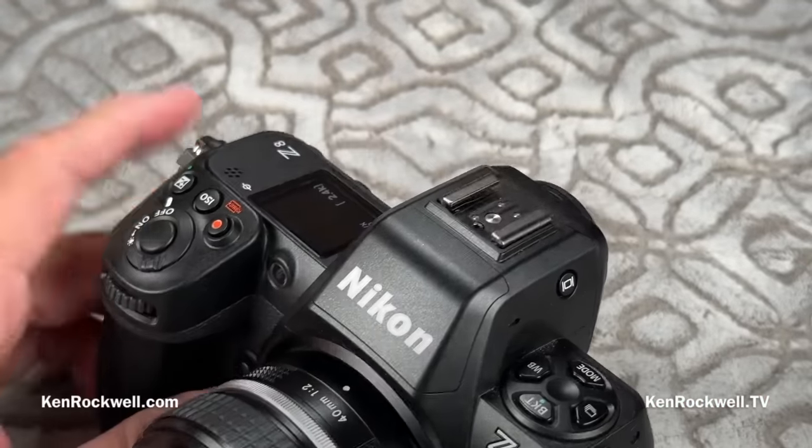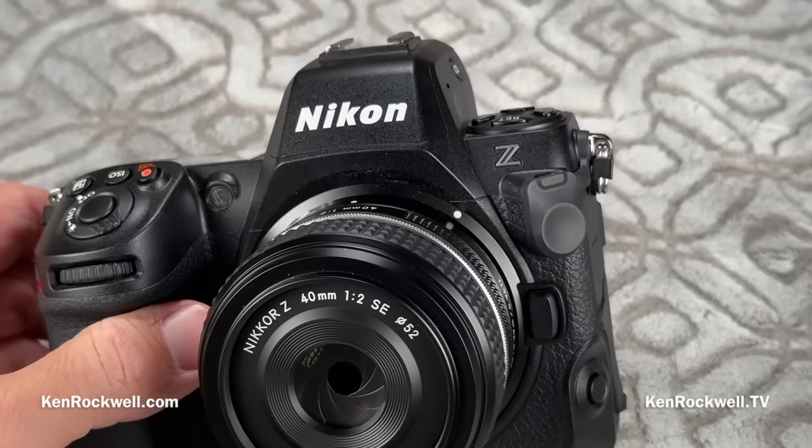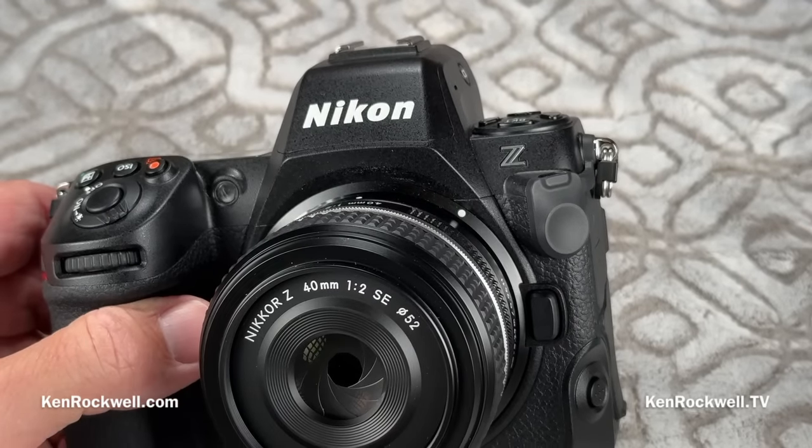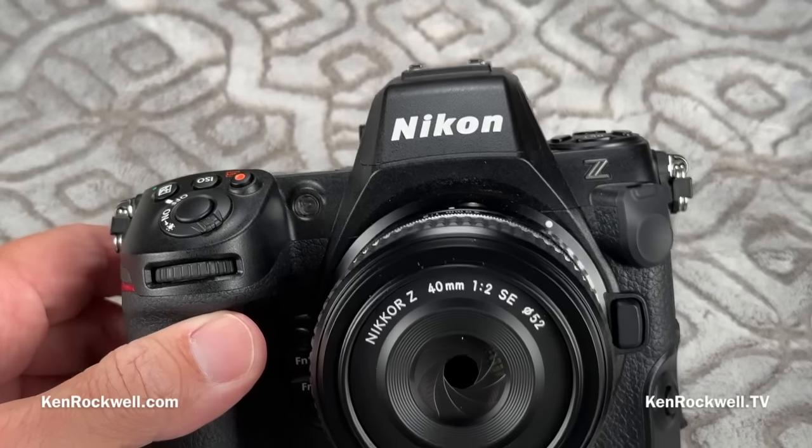The one thing the Z8 doesn't have that the Z9 has is built-in GPS. If that's a concern, you have a reason to pay more for the Z9. On the positive side, the autofocus is rated a half-stop more sensitive than the Z9.